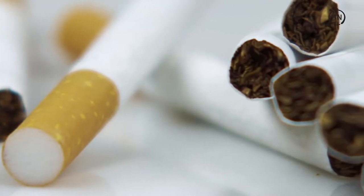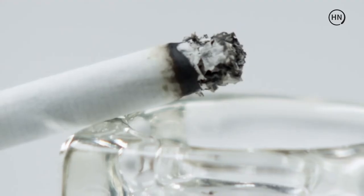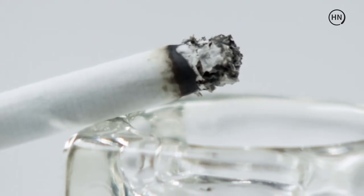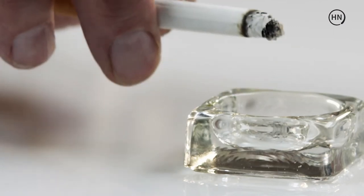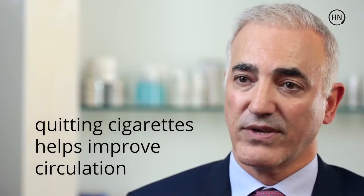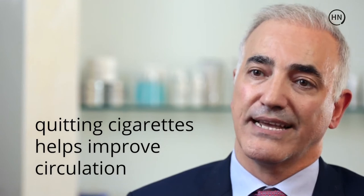Another factor is smoking. The sister who smoked compared to the sister who did not appeared to have aged as much as 15 years over a period of time. Getting rid of smoking will help improve the circulation to the skin.